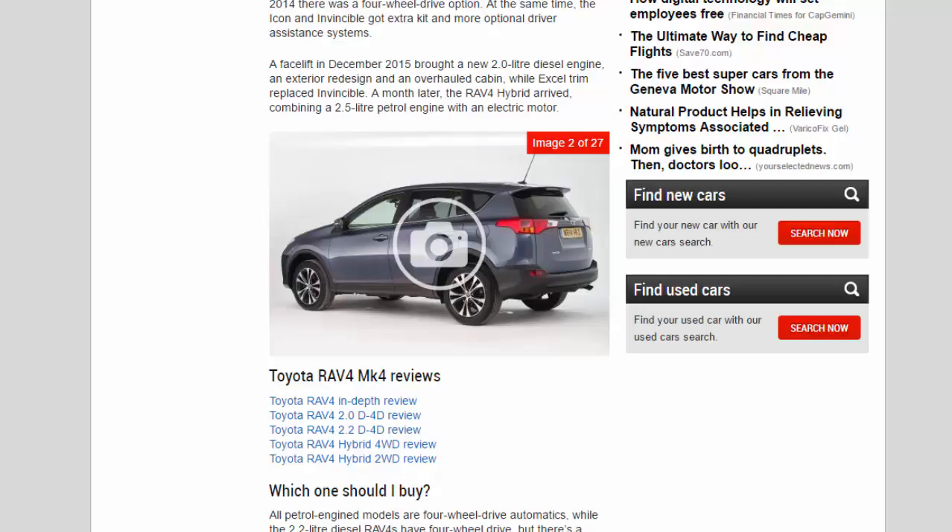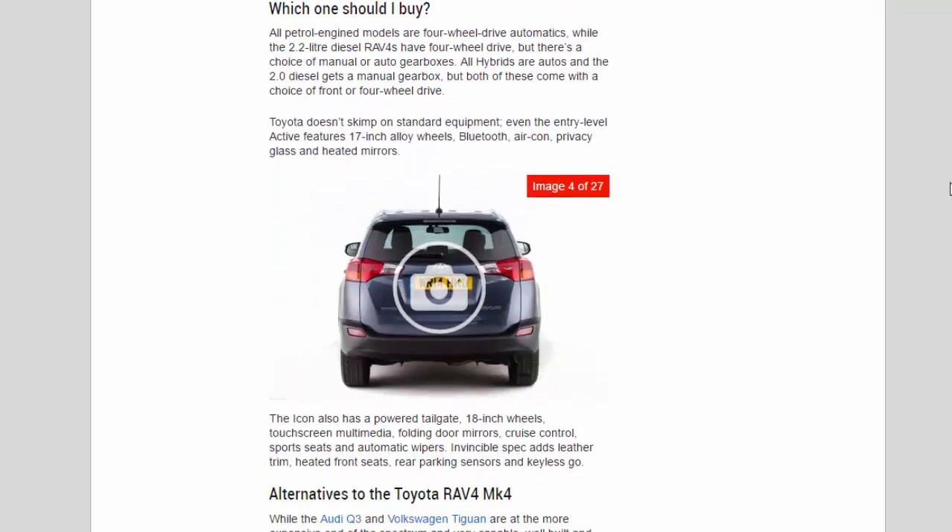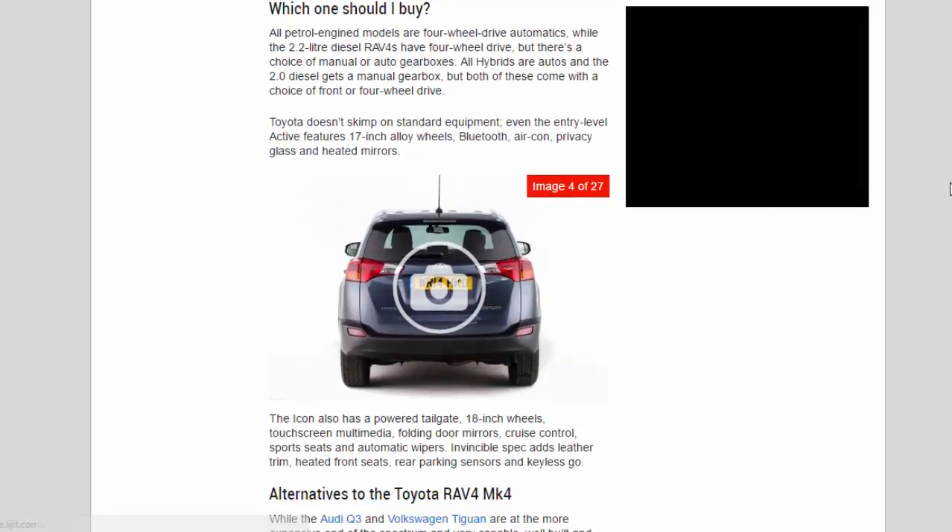The RAV4 Hybrid arrived combining a 2.5-litre petrol engine with an electric motor. Which one should I buy? All petrol engine models are four-wheel-drive automatics, while the 2.2-litre diesel RAV4s have four-wheel drive but there's a choice of manual or automatic gearboxes.